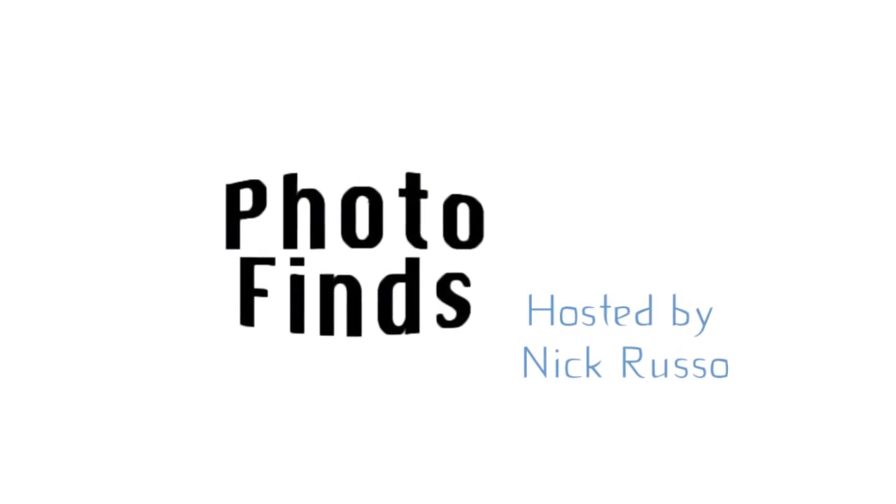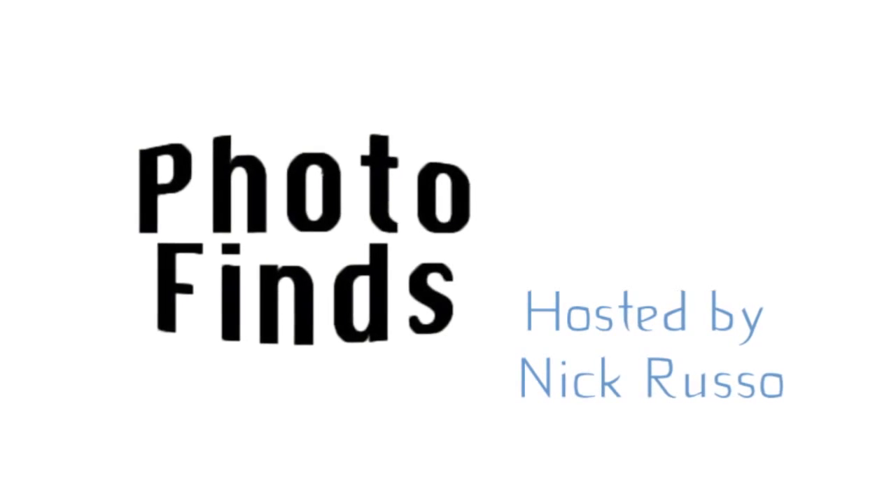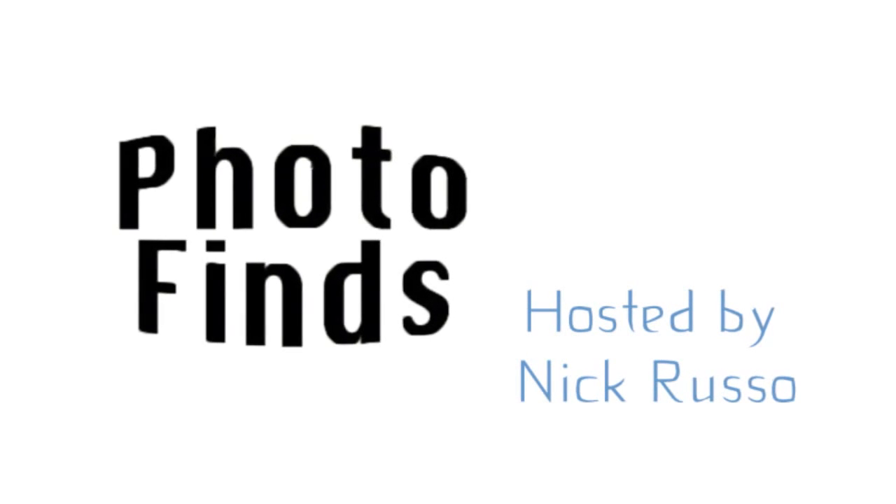Alright guys, that's going to do it for this week in Photo Finds, this installment for August 12, 2014. I'm your host, Nick Russo. As always, thanks for stopping by, and until next week, have fun guys. Bye.